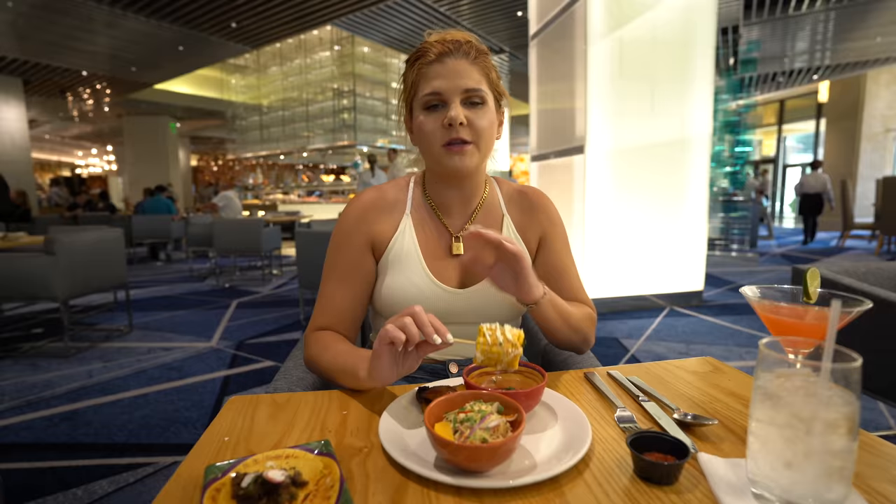Hey guys, it's Ruby back again with another Vegas guide video. Now it's no secret that Vegas can get expensive — between the shopping, dining, and of course gambling — you may be thinking, what can I do that doesn't cost me money? Well today I'm going to be giving you the list of all of the best free entertainment on the strip. These are things that are completely free and more importantly really fun and worth your time. Let's go to our first place.